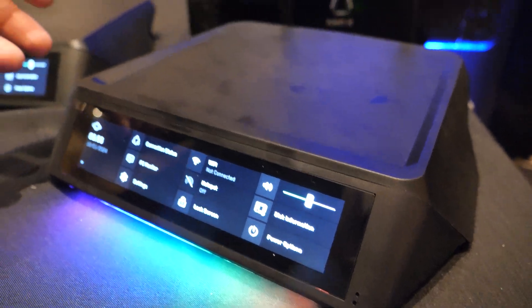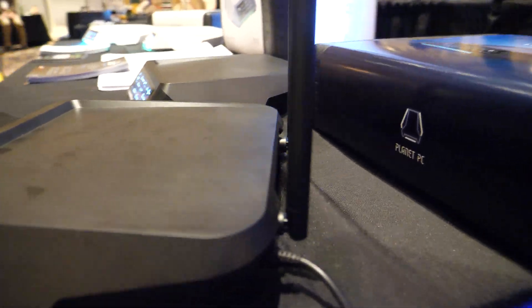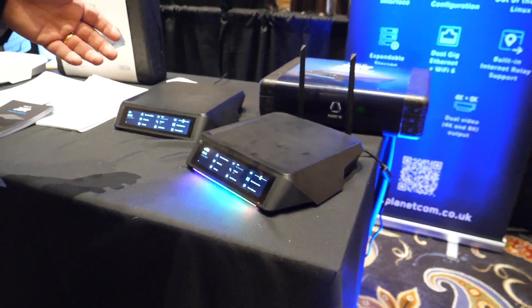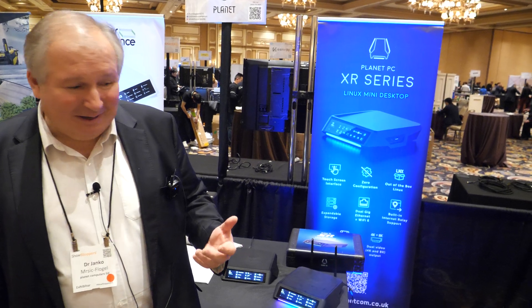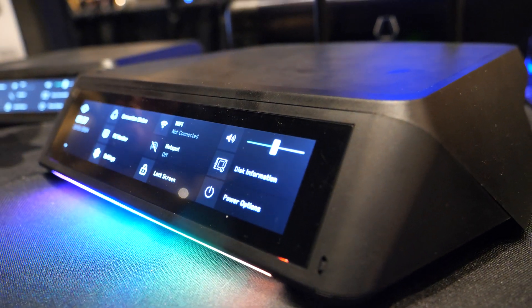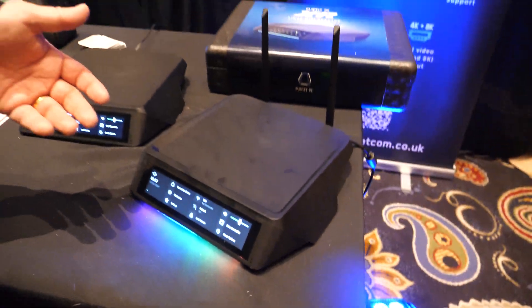There are two systems: the XR1 and XR2. It's basically a mini desktop but it has a screen on the unit. It has quite a lot of interfaces, and notably it has a built-in screen. You can have multiple display outputs — three screens outside: one 8K and two 4K. You can also have a 4K input to record video over HDMI. The really unique thing is the screen on the actual device. If you're running it as a network appliance, it can tell you what's going on.